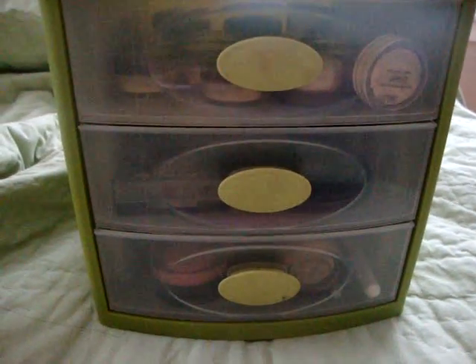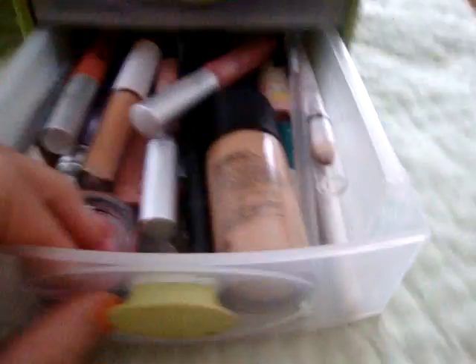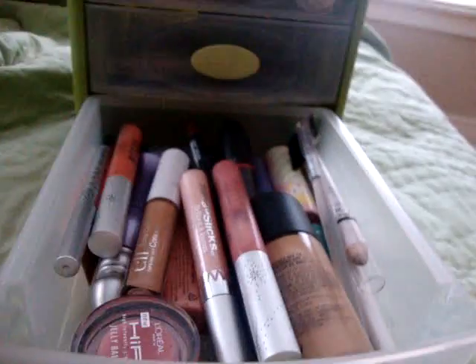So this is where I store it. I got this little storage thing from Target — it's only about $5. By the way, I have, like, one makeup thing in my room, but I'm in my mom's room right now.